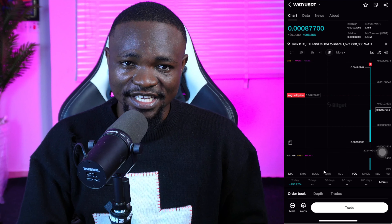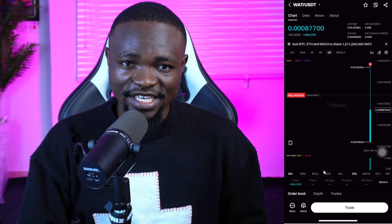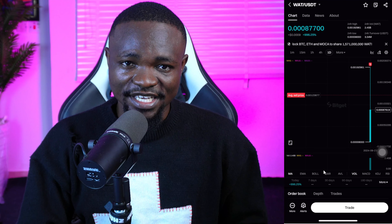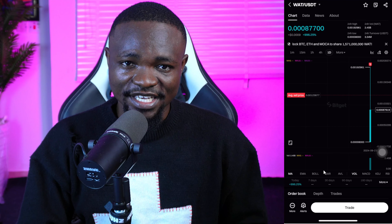That is it about this video and how to claim your tokens into respective wallets. Thank you for watching — I really do appreciate you. I'll be saying bye for now as we wait for Hamster Combat listing on the 26th of this month.